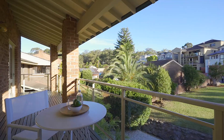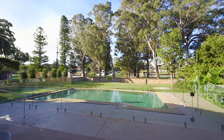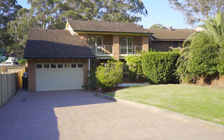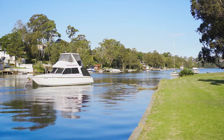Level lawns, freshly groomed gardens, stunning sunlit in-ground swimming pool with poolside entertaining area and double lock-up garage with plenty of off-street parking. With Green Street Jetty just metres away, you have plenty of space for a boat or jet ski.